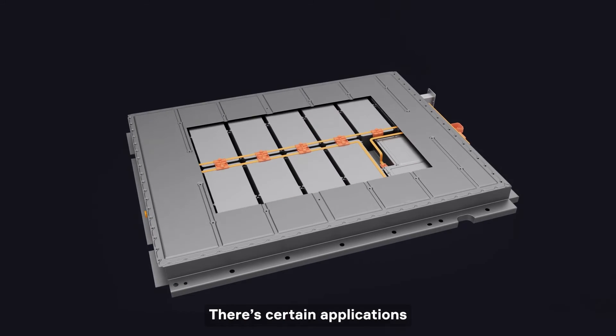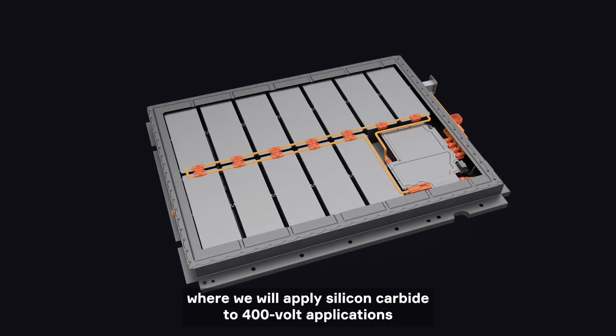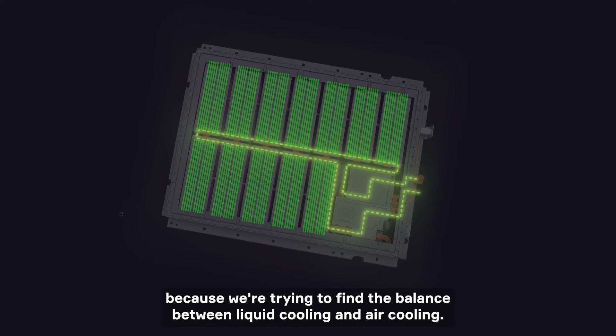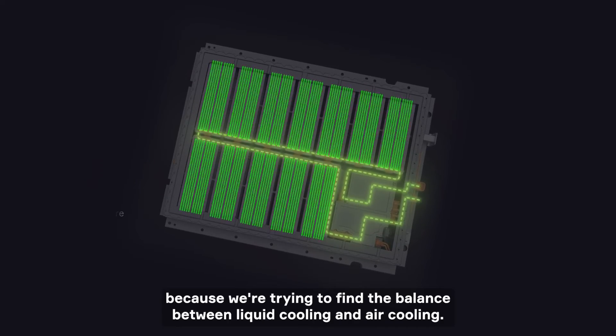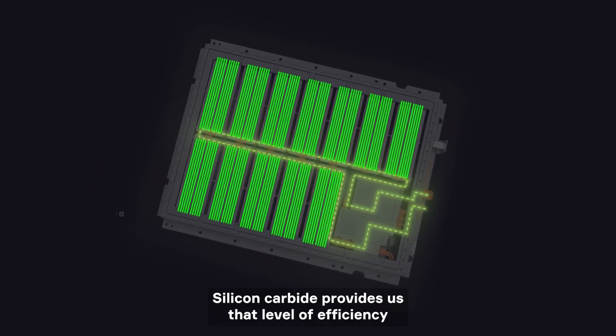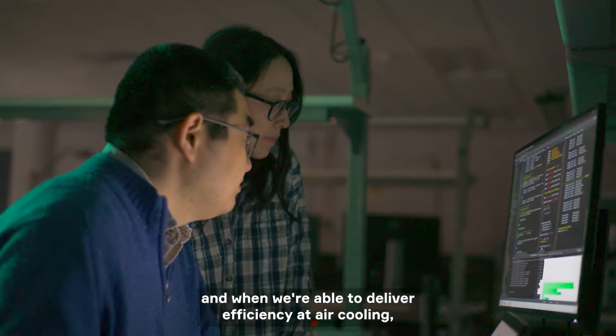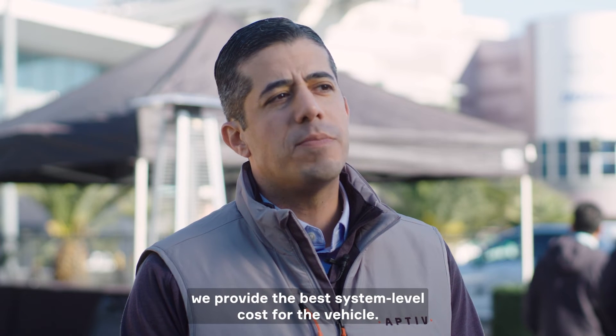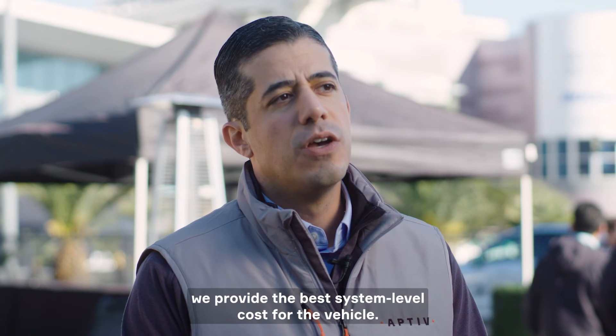There are certain applications where we will apply silicon carbide to 400 volt applications, and one of the reasons is because we're trying to find the balance between liquid cooling and air cooling. Silicon carbide provides us that level of efficiency. When we're able to deliver efficiency at air cooling, we provide the best system level cost for the vehicle.